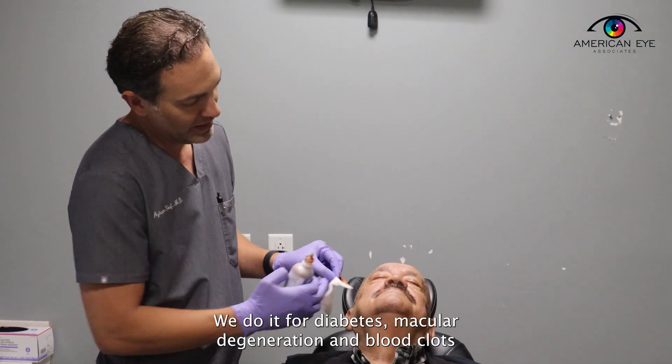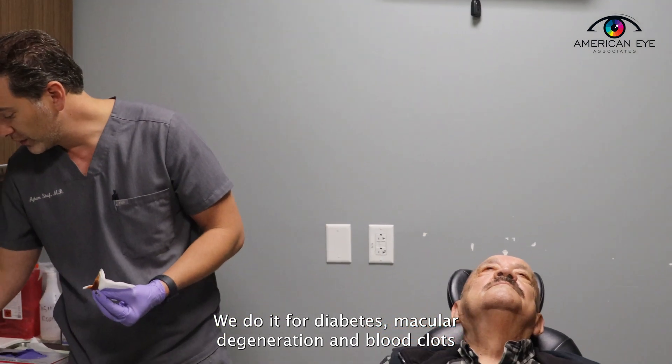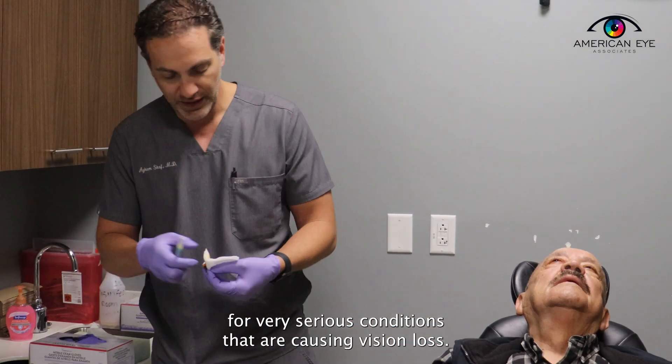We do it for diabetes, macular degeneration, blood clots — very serious conditions that are causing vision loss.